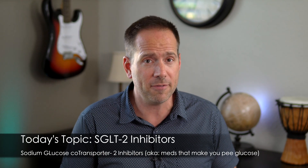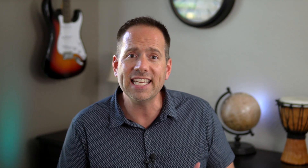Since today's video is all about medications in the SGLT2 inhibitor family like Invokana, Farxiga, Jardiance, and Steglatro, we need to talk a little bit about how the kidneys normally work before we can really get into what these medications do. So let me show you.